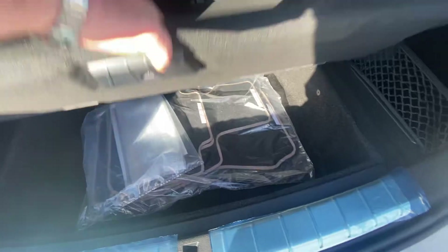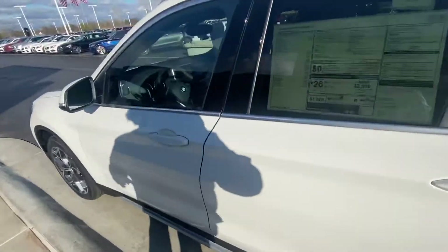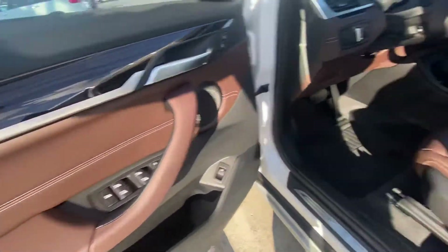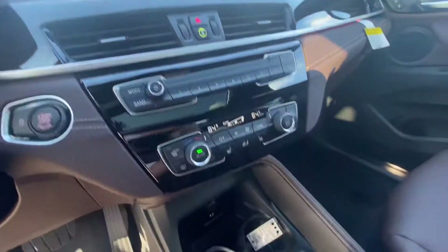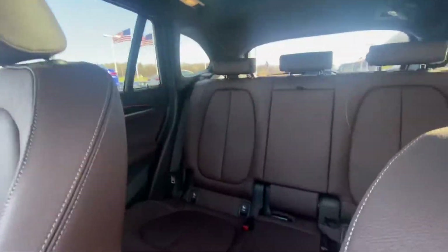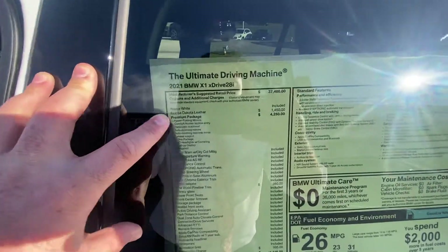There's a little bit more storage space under the floor. This one definitely has a lot of good options on it. It has the really pretty dark brown interior — it's kind of like a Hershey's chocolate brown. Got the heated steering wheel, panoramic sunroof, and we have Alpine White over the upgraded Mocha Dakota leather.